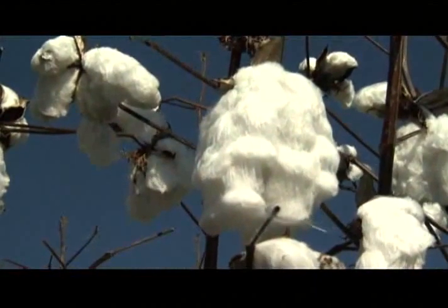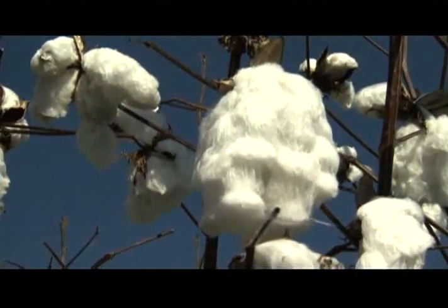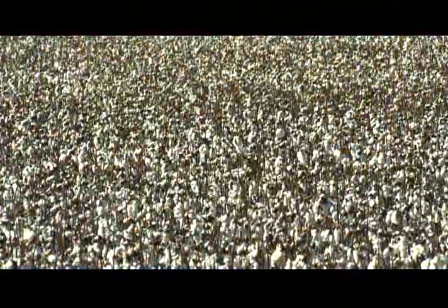Much of this research on cotton production is taking place at the Delta Research and Extension Center in Stoneville, Mississippi. I'm Leighton Spann reporting.